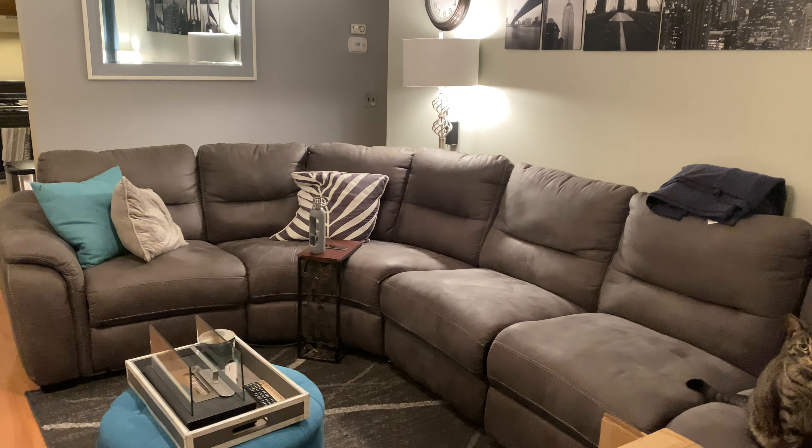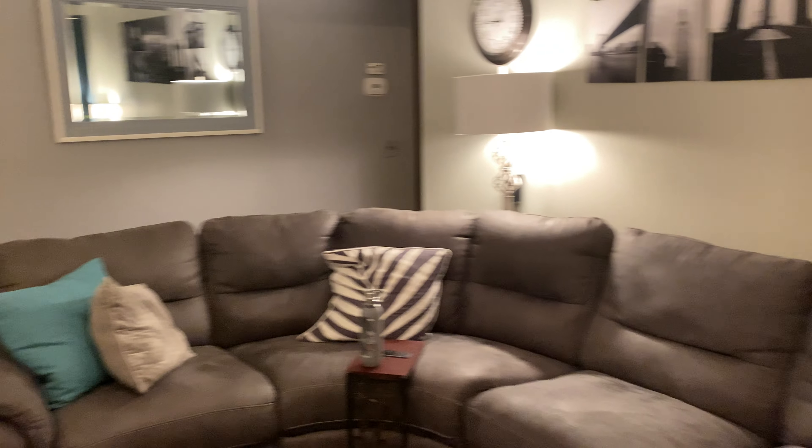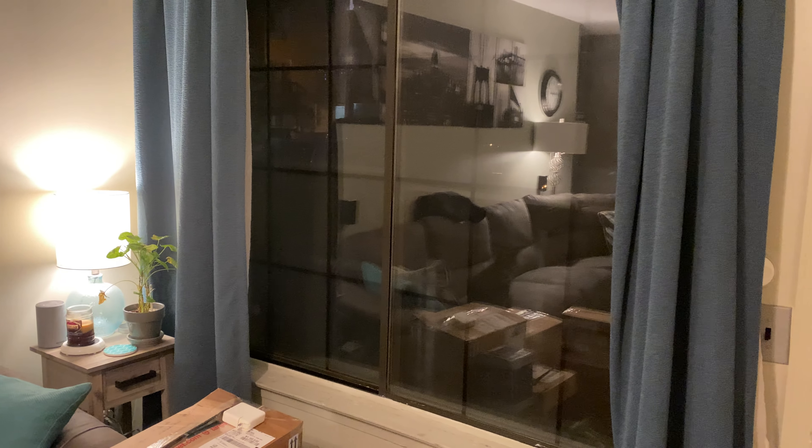Hello everyone. This is a one-bedroom, one-bathroom apartment, with a full-size living room and one full-size window.